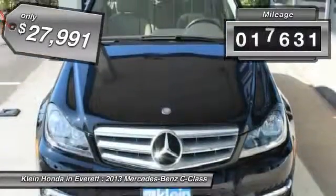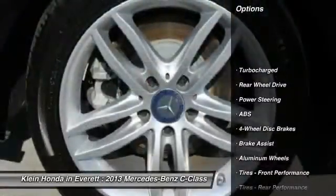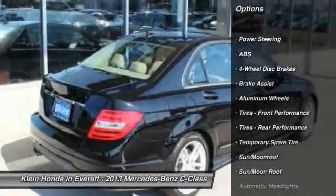This vehicle has less than 20,000 miles. Here are some of this vehicle's great options: traction control, power passenger seat, steering wheel audio controls.